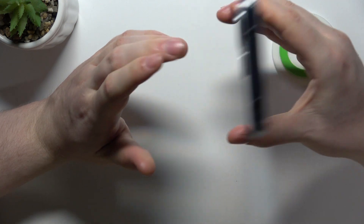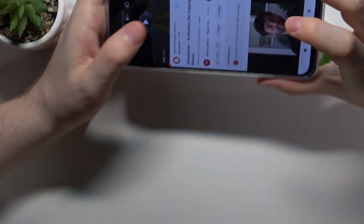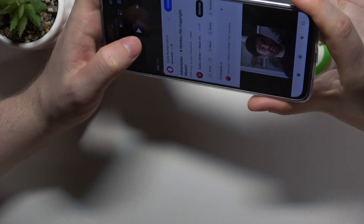Now to determine if they are stereo speakers, we'll need to play some music and cover each of those speakers with our fingers. If the sound is coming from both of the sources, that's a stereo speaker. Let's try it out.